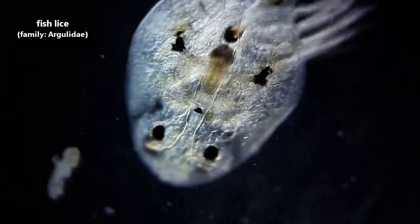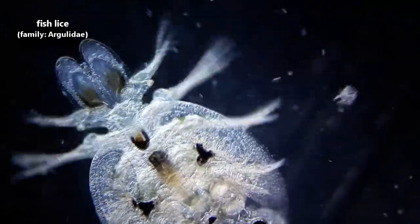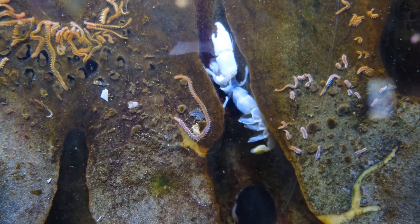Today on Animal Fact Files we're discussing fish lice. Fish lice, like head lice, are external parasites, specifically on fish, hence the common name. These arthropods are crustaceans, like crabs and lobsters.